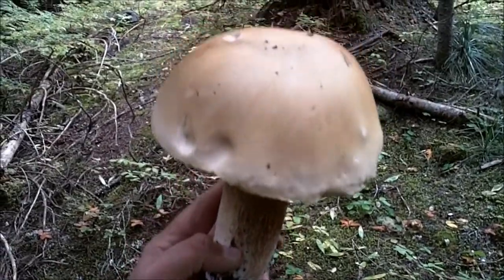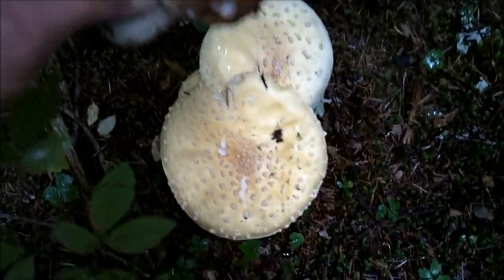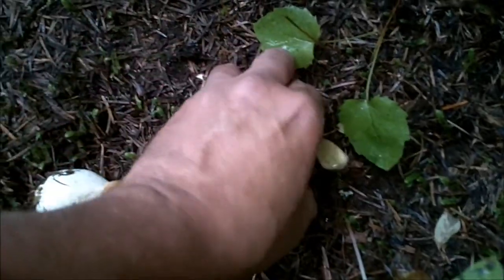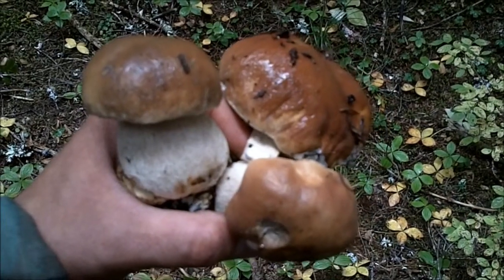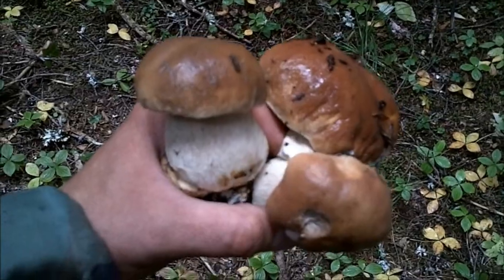Hey, you better get up here — I found another King next to these amanitas. Awesome, check it out — I found another King! Boom, oh my goodness — I just found these three pristine King Boletes!